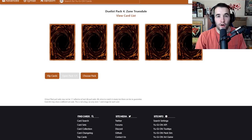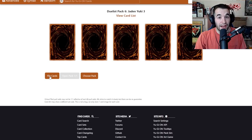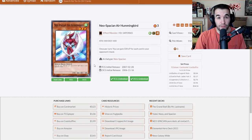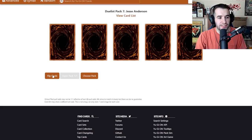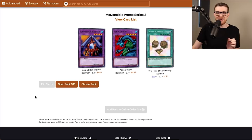Time to open some of these awful packs. We've got one Duelist Pack for Zane Truesdale — limited removal is not bad, Cyberdarks aren't going to do us any good. One pack of Jaden Yuki 3 dark guy — Hummingbird, it gains life points, I love gaining life points. Jesse Anderson — these are all Duel Links cards. Next up, 10 packs of McDonald's promo series two. McDonald's actually did promotions with Yu-Gi-Oh and Pokemon where they gave you cards in booster packs, which was kind of cool. I vividly remember series one cards but not series two — let's see how bad it is.